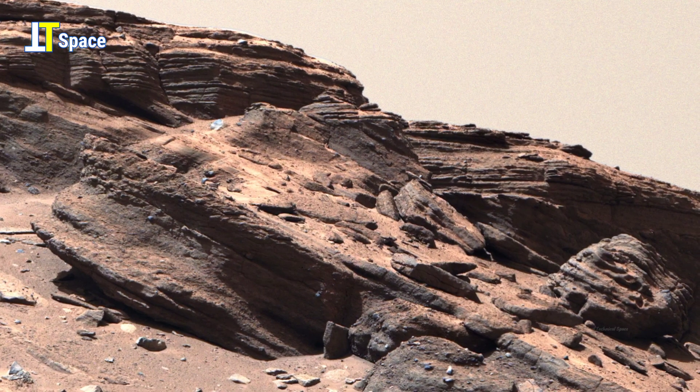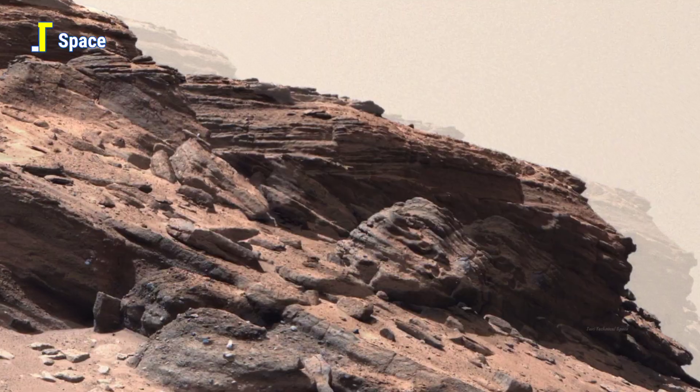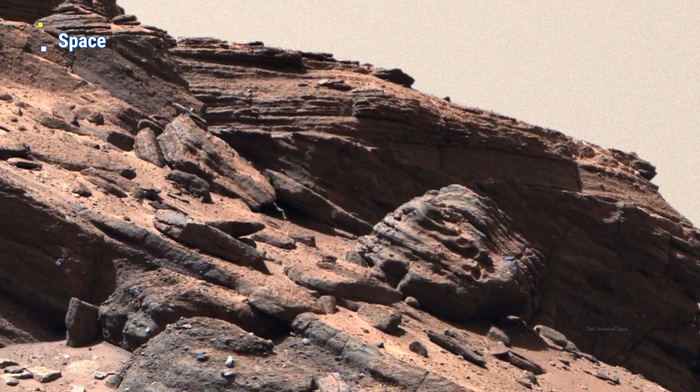These finely stacked layers suggest ancient river deltas or lake beds — environments that may once have been suitable for microbial life.